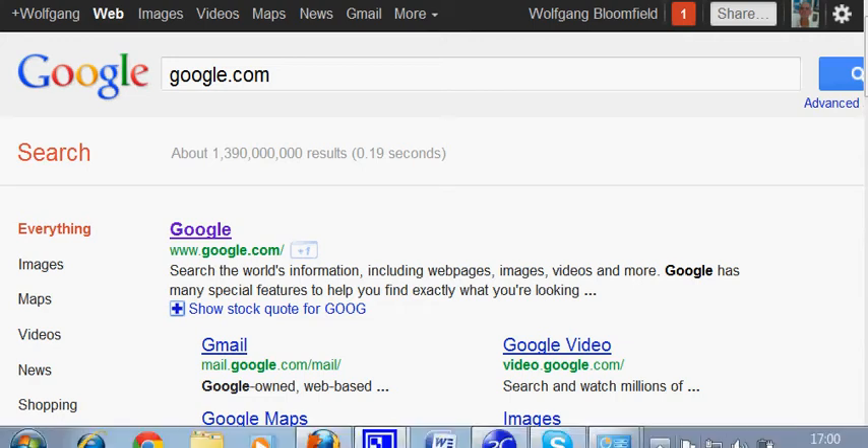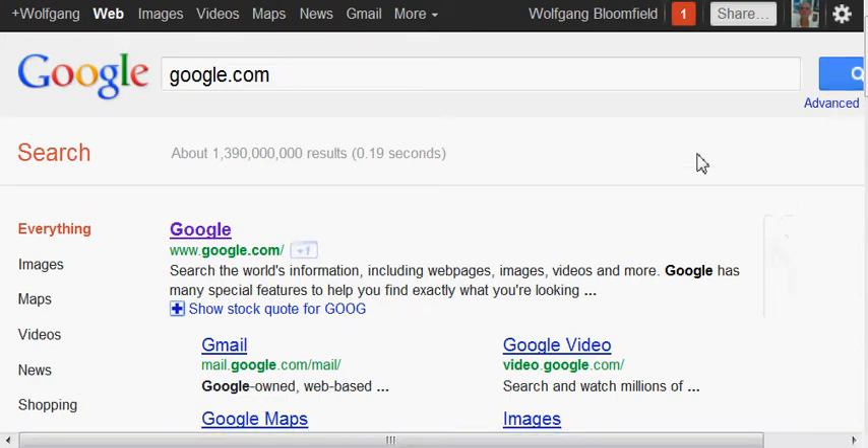Well hello, it's Wolfgang here from First Page of Google. The reason for this video today is I want to show you how a local business can dominate their local competition by using good SEO, or search engine optimization.